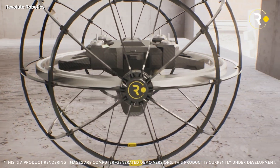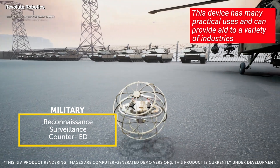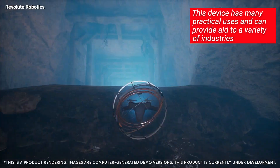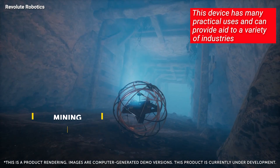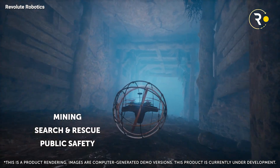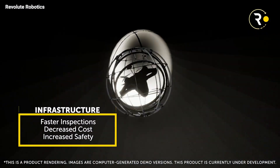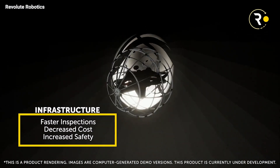Now, if you're thinking this is all just for show, think again. From pipeline inspections to military surveillance, this versatile wonder is set to transform a wide range of industries. Equipped with a customizable camera and sensor payload, this crafty device can crawl inside pipes and perform in-depth checks for structural issues.